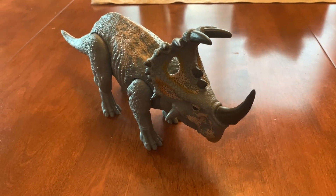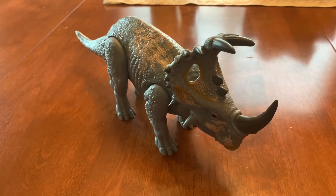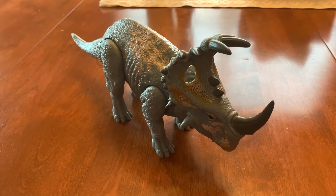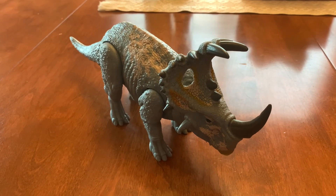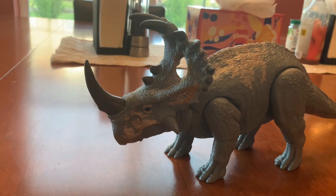Time for the rating. I rate this Jurassic World Camp Cretaceous Soundstrike Cenoceratops a 10 out of 10. I recommend getting this dinosaur if you like the Cenoceratops, Jurassic World Camp Cretaceous, the Jurassic Park franchise, and the company Mattel. I hope you enjoyed that video.